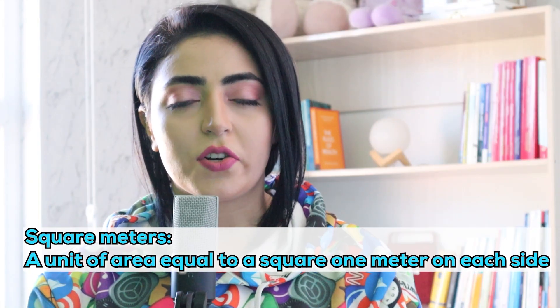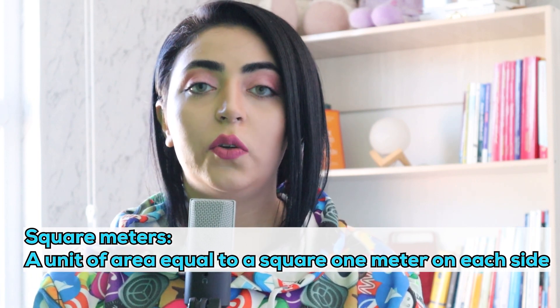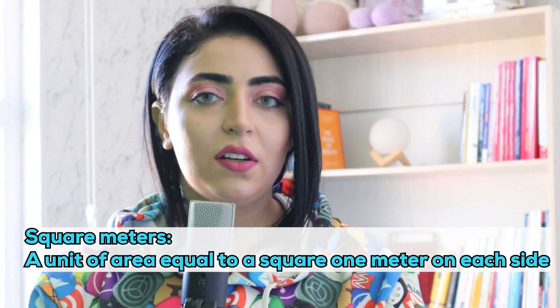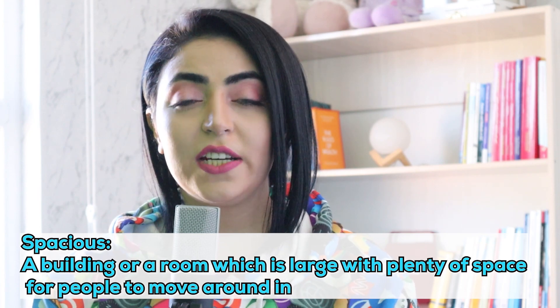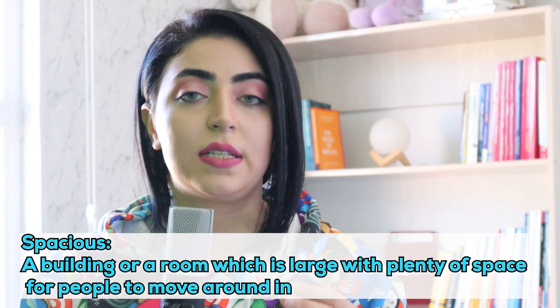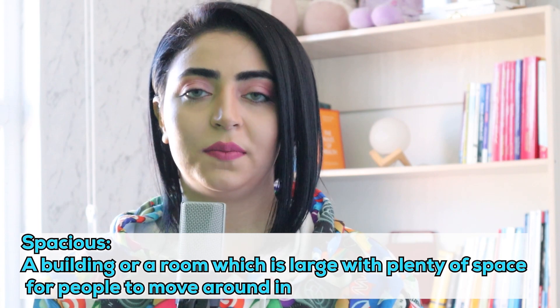I used the word 'square meters' — a square meter is a unit of area equal to a square one meter on each side. I also said 'spacious' — spacious is used for a building or room which is large with plenty of space for people to move around in. And 'balcony'...